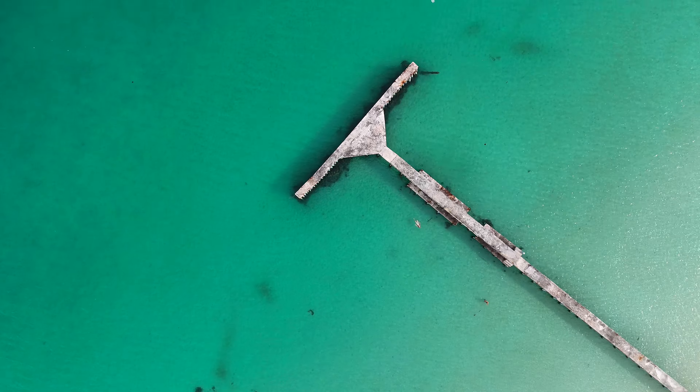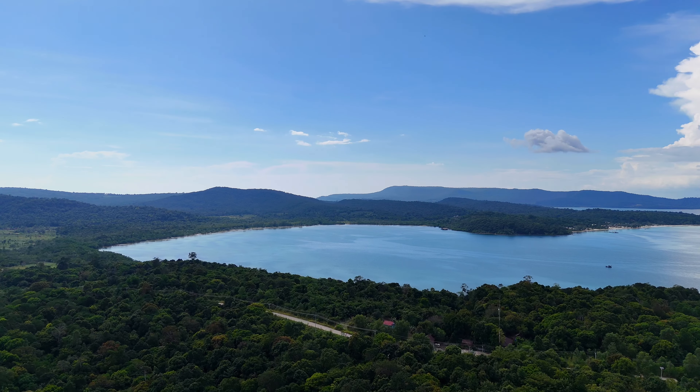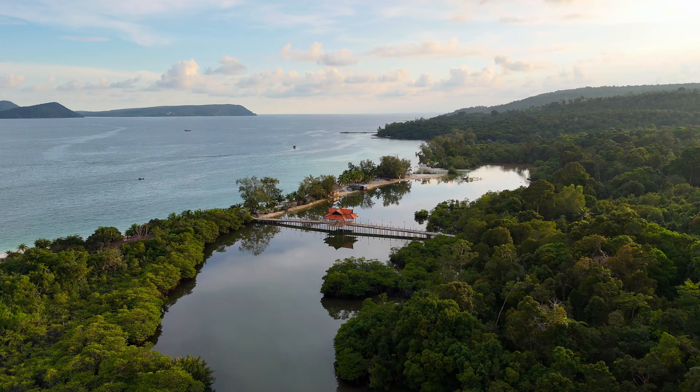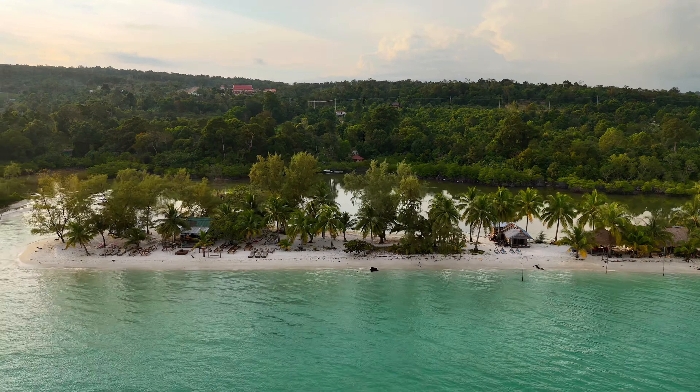Is this really the Maldives of Cambodia, or has this paradise island been impacted by the massive development of Sihanoukville, which is just 25 kilometers off the coast? Cambodia's idyllic island of Koh Rong is the country's largest and fastest developing island, located in the Gulf of Thailand and home to some of the most beautiful beaches in Cambodia.